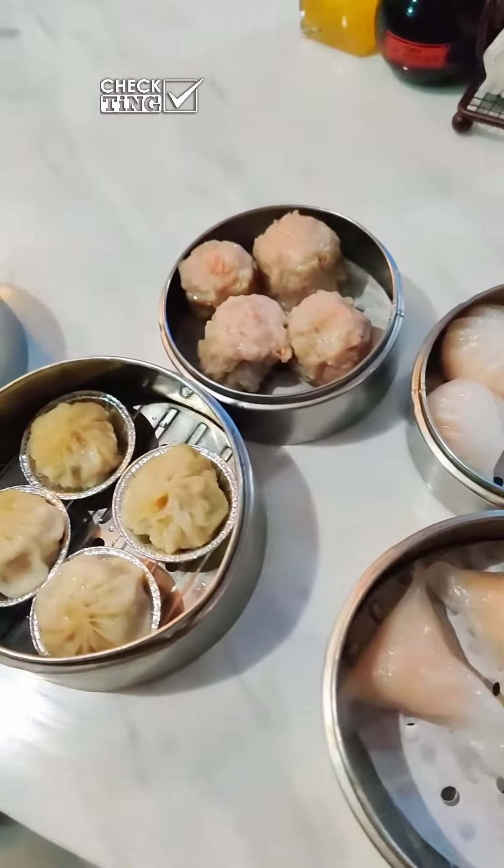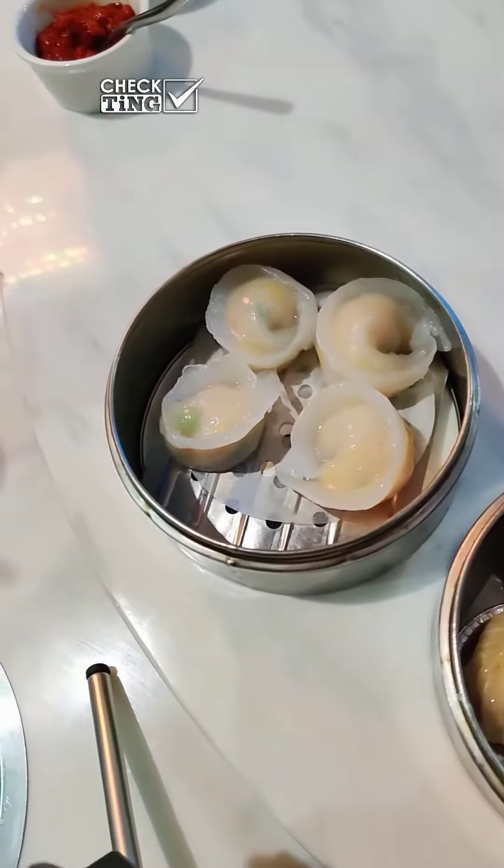Then on to dim sum. I really wish I could remember what all these things were, but I only remember a few. This was a soup dumpling — really nice, though I wish it had more soup in it. I think this was lobster, and this was definitely shrimp. Just ask your server to help you out when making your dim sum order.